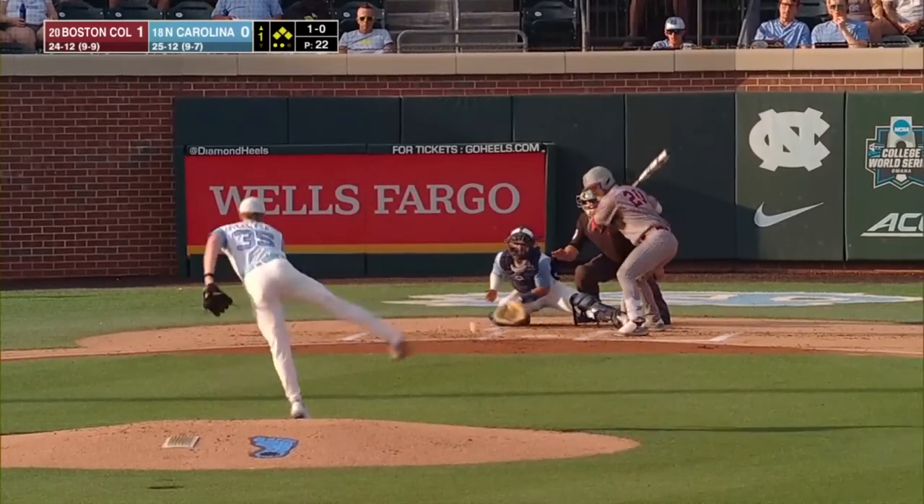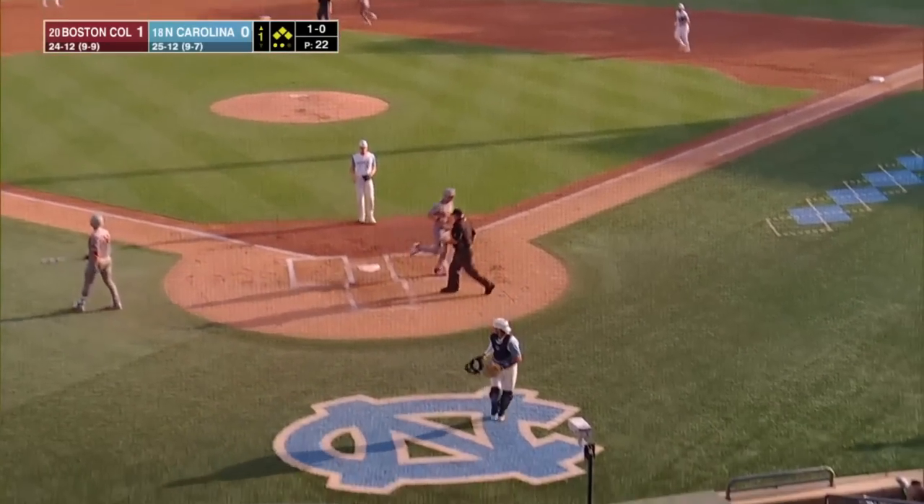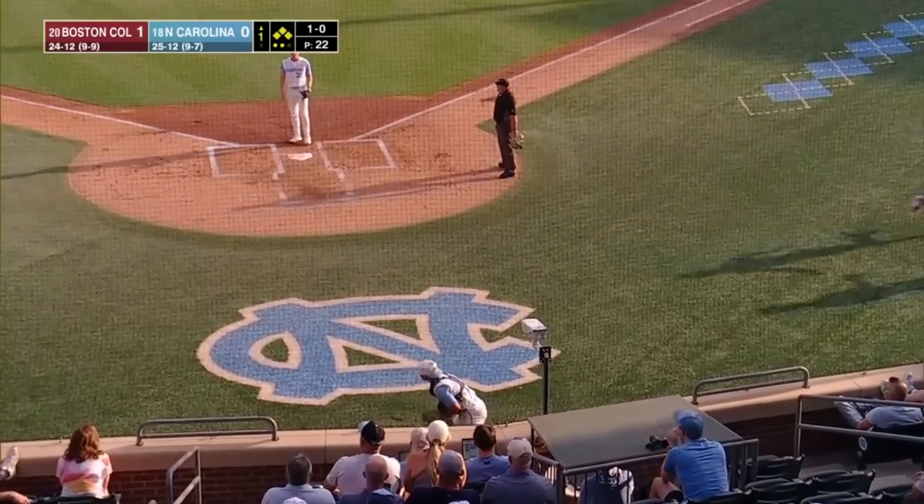Brandon Hanson was ready to pull the trigger. The pitch gets by Tomas Frick — he has no idea where it is — and it scores another run for Boston College.